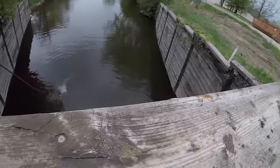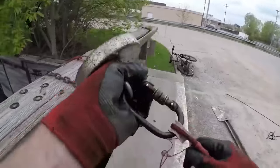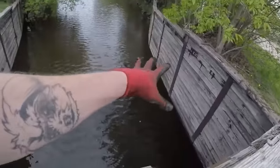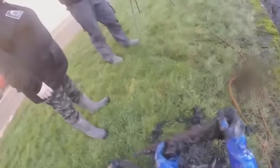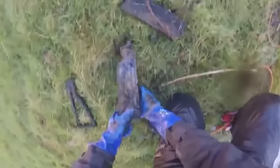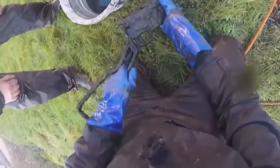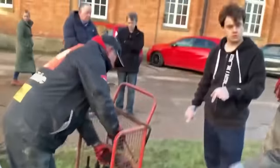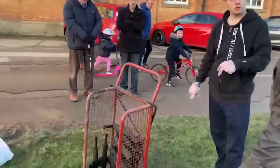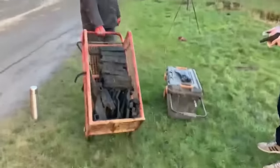Magnet fishing is becoming a trend — with a strong magnet thrown into the unknown depths of water, the possibilities of finding something new are endless. A magnet fisherman from the UK seemed to hit the jackpot with one epic pull: six World War II machine guns. While using his equipment in a small canal, he pulled out six complete machine guns. He buzzed with excitement showing off his remarkable find, and planned to donate the historic haul — six complete machine guns and about 30 magazines — to a museum for all to see.